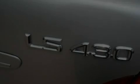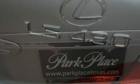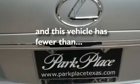Additional features include fog lamps, a low tire pressure indicator, an auto-dimming rear-view mirror, and this vehicle has less than 42,000 miles.